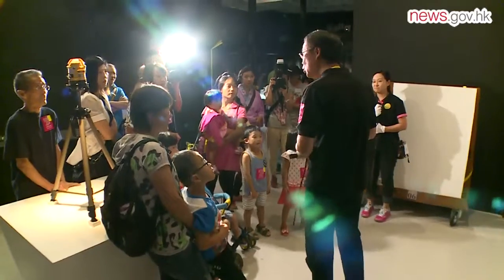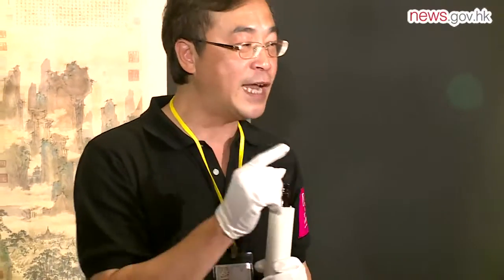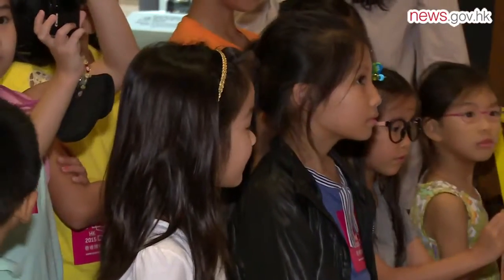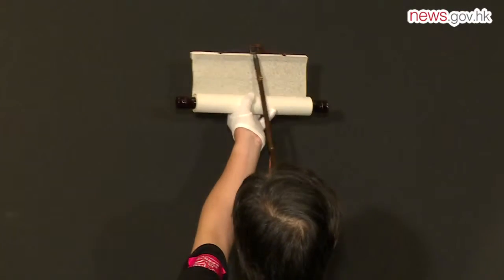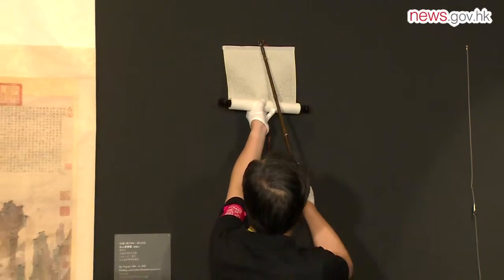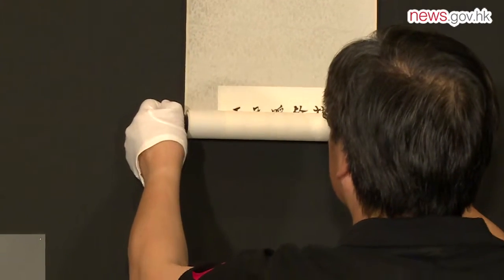Mr. Zito is not always behind the scenes handling ancient paintings. He interacts with visitors by staging practical demonstrations like this one. With 29 years' experience under his belt, he is one of the city's foremost art curators and is responsible for taking care of the museum's Chinese paintings collection.